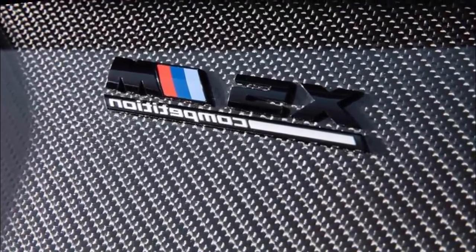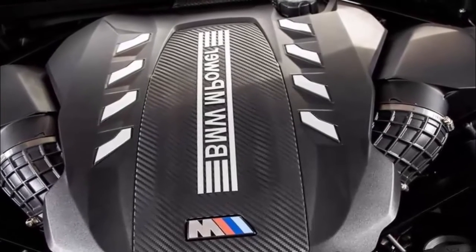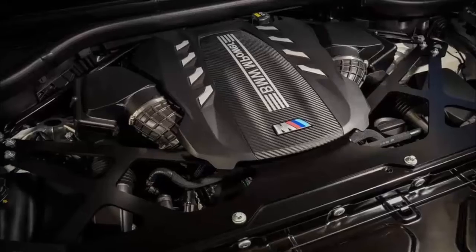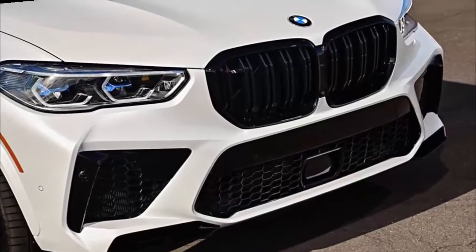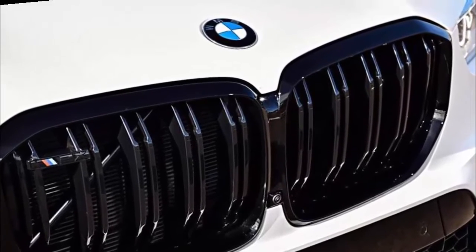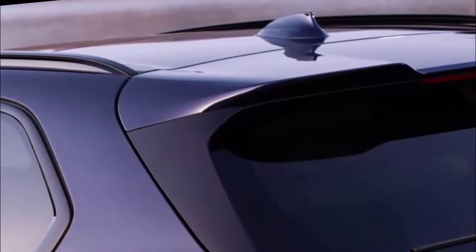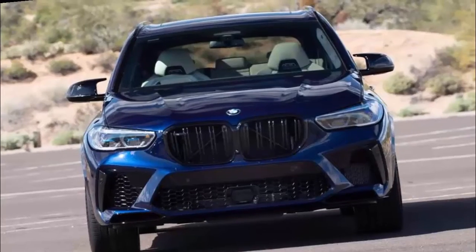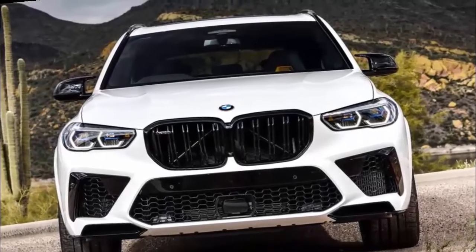BMW X5M Models: The 2022 BMW X5M is a high-performance luxury SUV available in two trims — X5M and X5M Competition. Both are powered by a turbocharged 4.4-liter V8 engine mated to an 8-speed automatic transmission, and all-wheel drive is standard. Pros: massive power from the twin-turbo V8; impressive handling and braking for such a big vehicle; includes tech and other features from the standard X5. Cons: stiff and sometimes unyielding ride; small mirrors and thick roof pillars create large blind spots; not a lot of interior storage.